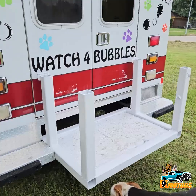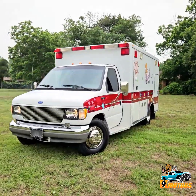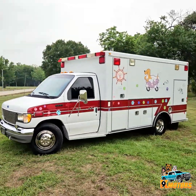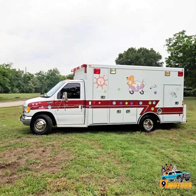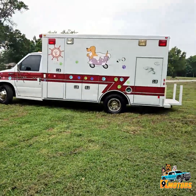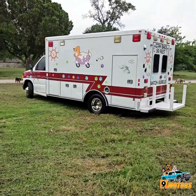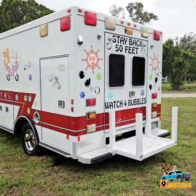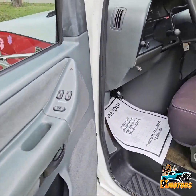This is the place for the generator. On the driver's side, we got power windows and power locks.